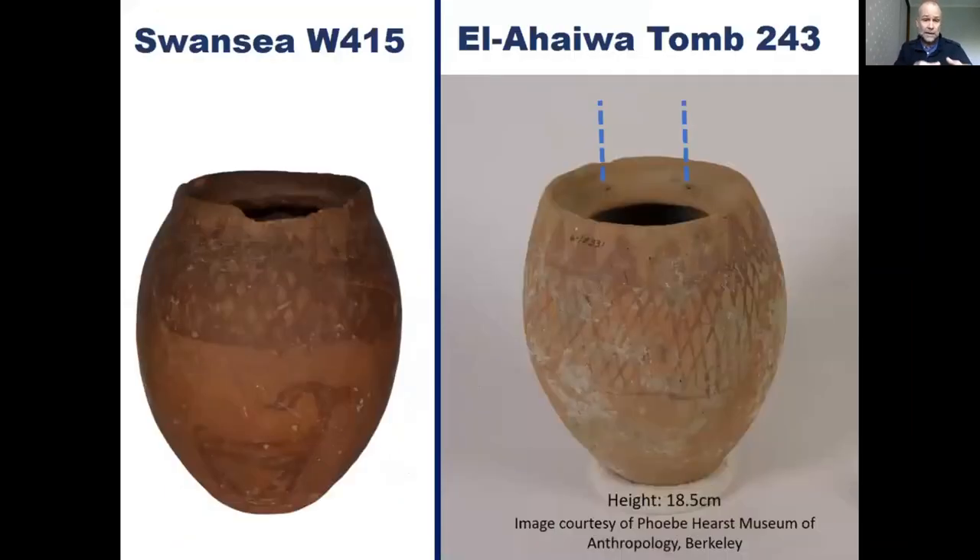The vessel that comes closest to the Swansea jar in terms of both shape and decoration — albeit without the animals — is an unpublished vessel from George Reisner's excavations at El Ahaiwa. This was a large late pre-dynastic cemetery to the south of Abydos excavated in 1900 to 1901. The vessel is now in the Phoebe Hearst Museum in Berkeley, and it has both the triangles around the vessel neck as well as the latticework decoration on the shoulder and belly, similar to the Swansea vessel. It also has the same gutter rim with four pierced holes as W415. I think this is essentially the closest parallel I can get for our Swansea vessel.